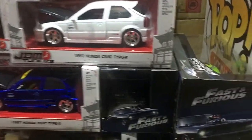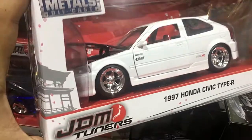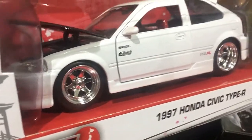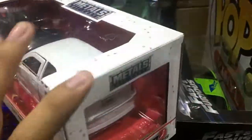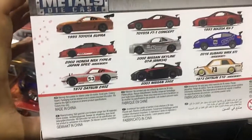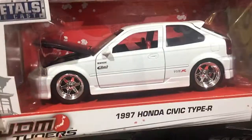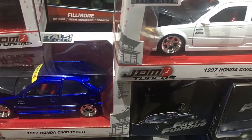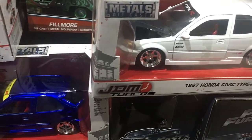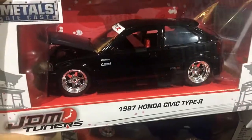They already have here the Honda Civic Type-R from the Jada Toys Metals Diecast JDM Tuners with opening doors and opening hood — good-looking rims right there. Here are the cars from this set: 12 cars in all. They have the black, blue, and white variants here at Hobby Stock. So if you want to buy this one and you're from the Philippines, go to Hobby Stock.